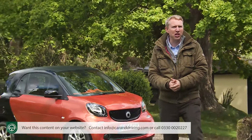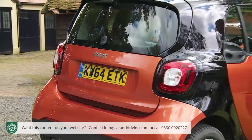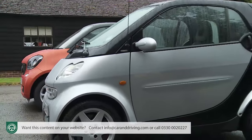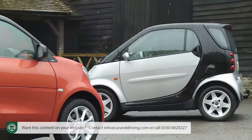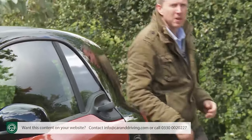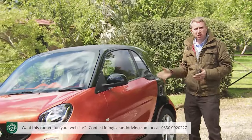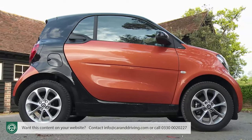Size matters, especially in the city, where the smallest form of comfortable personal mobility is epitomised here by Smart's rejuvenated third-generation ForTwo. Back in 1998, a very different kind of little car was launched on an unsuspecting world — a model redefining what a city runabout could be. A second-generation model, launched in 2007, helped get things back on track, but it's this third-generation version, launched early in 2015, that at last properly develops that clever original concept.